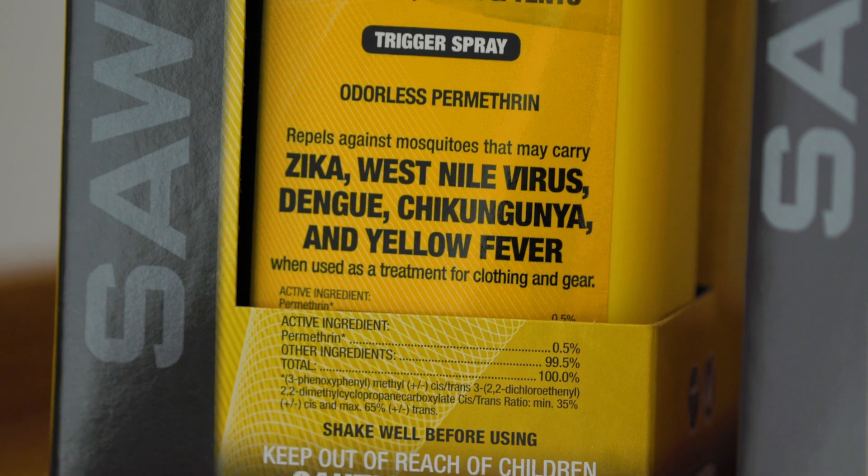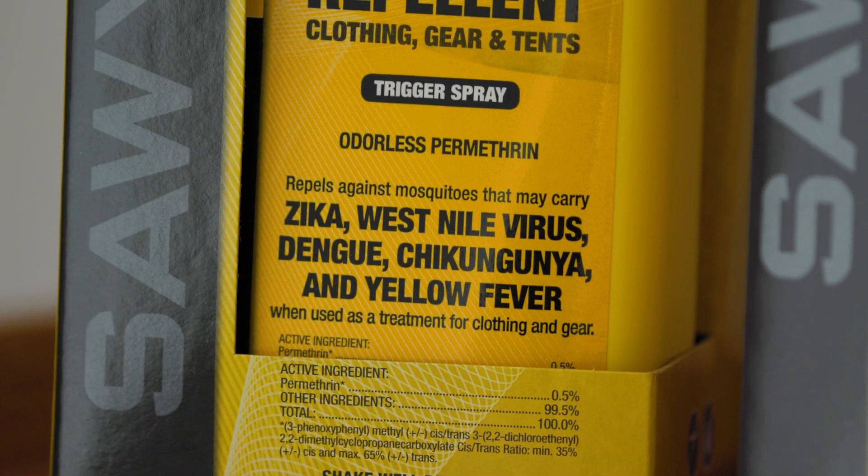Treating clothing and gear with permethrin should be your first line of defense against mosquitoes, which may carry Zika, dengue, chikungunya, West Nile, or yellow fever — or ticks, which may carry Lyme disease, Rocky Mountain Spotted Fever, Powassan virus, or others.